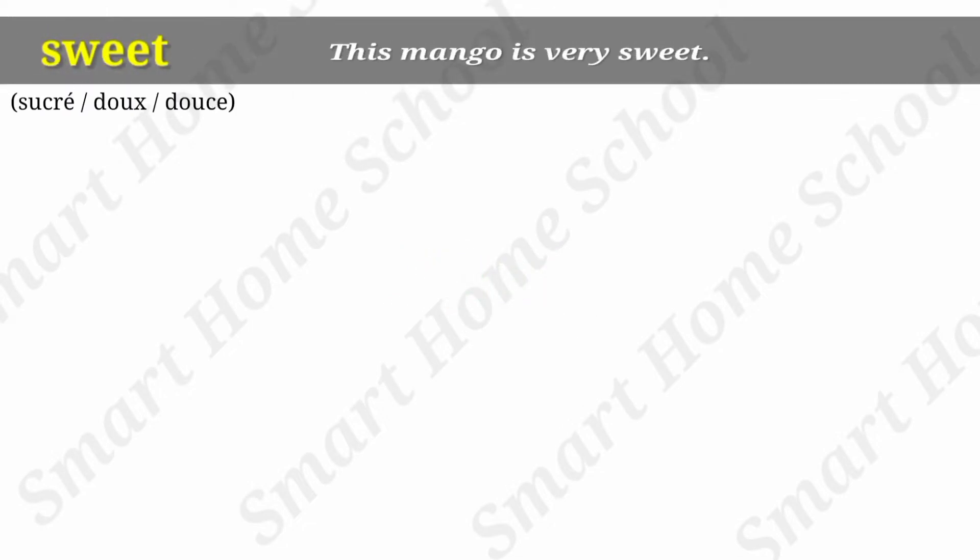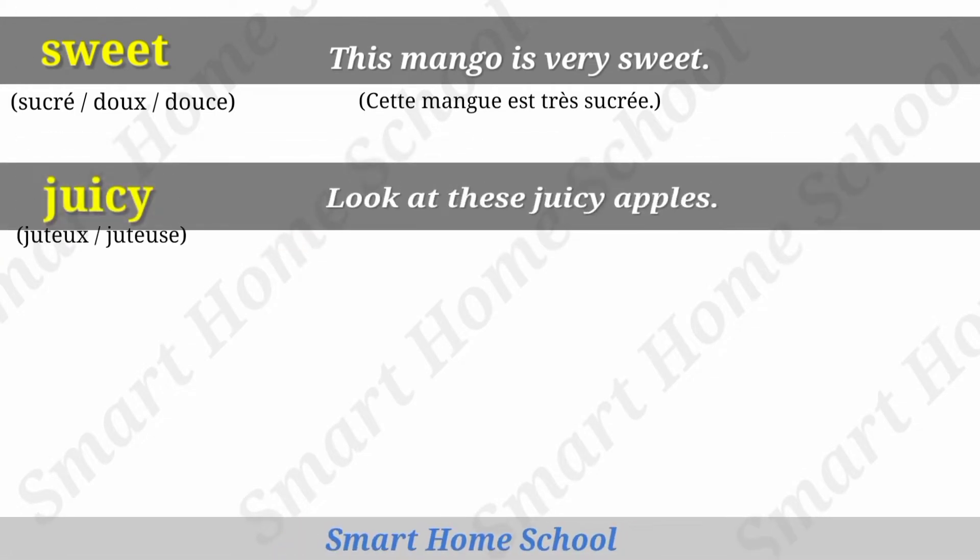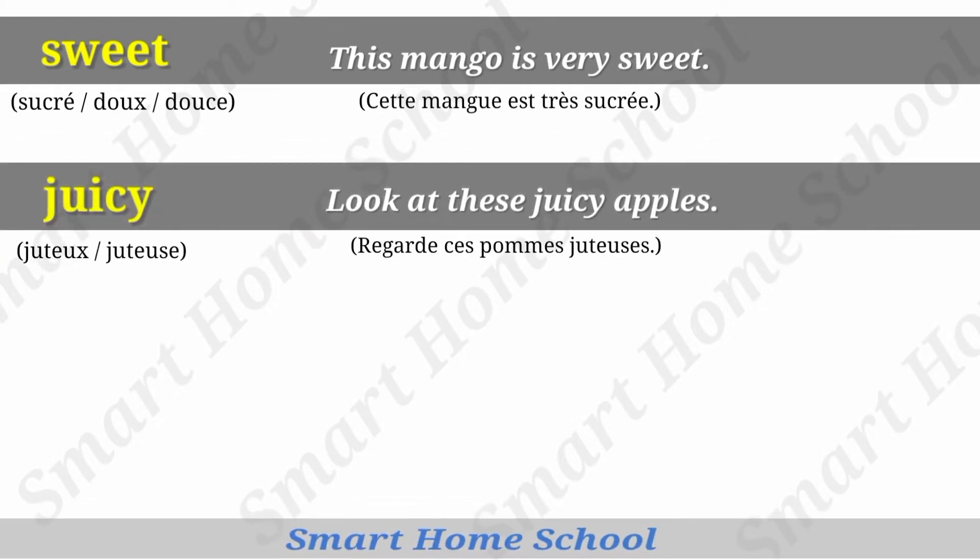Sweet. This mango is very sweet. Juicy. Look at these juicy apples.